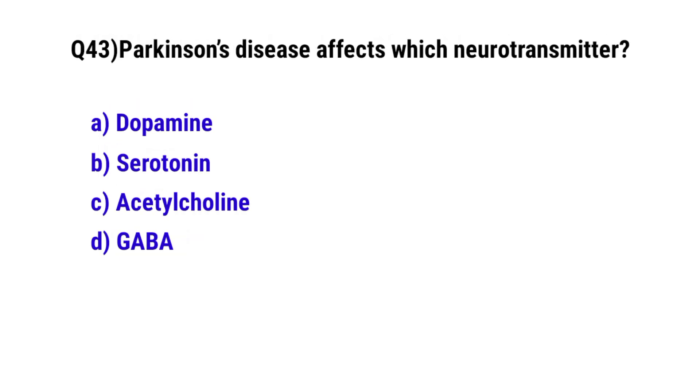Question number 43. Parkinson's disease affects which neurotransmitter? The correct option is B. Dopamine.